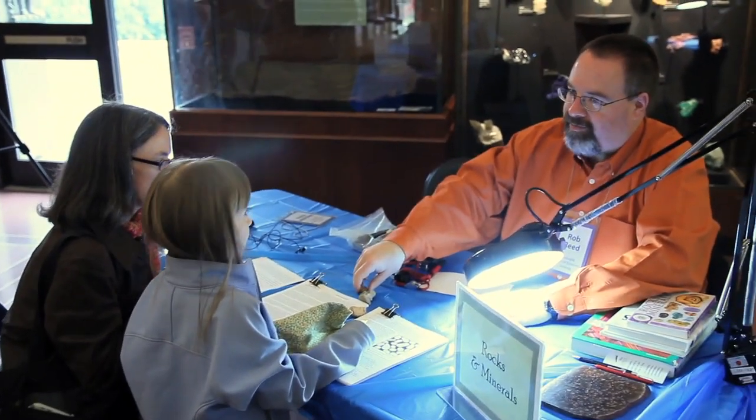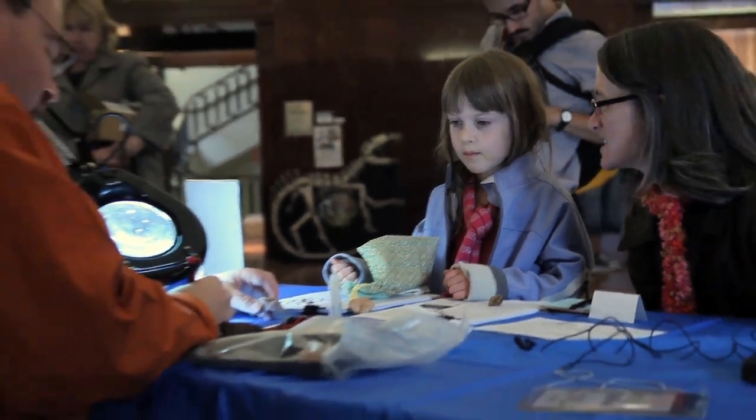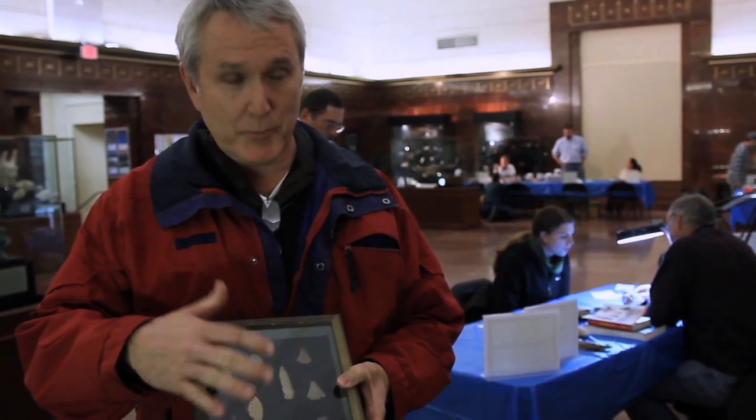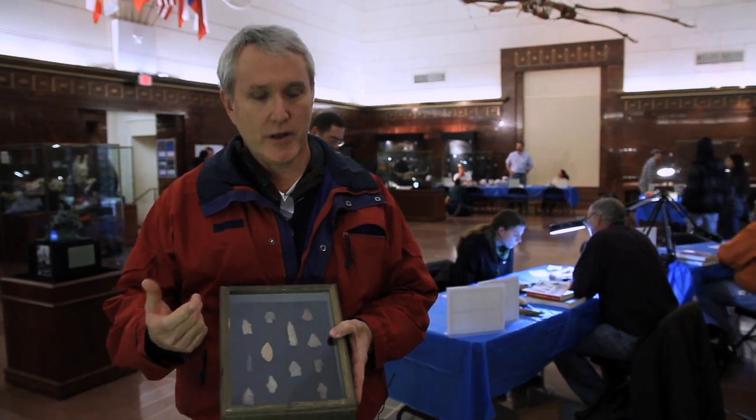A lot of people think about this as Fossil Identification Day, but we have a lot of people who bring in geological objects and a lot of artifacts. "I was on a beach and just felt it with my foot. It obviously had a sharp edge to it and I was like, what is that? So I picked it up and realized it was some type of arrowhead."